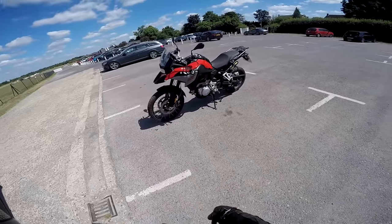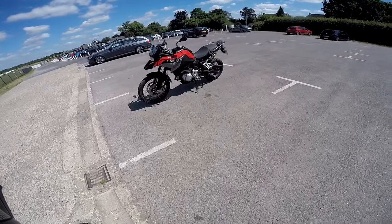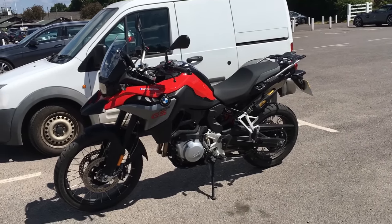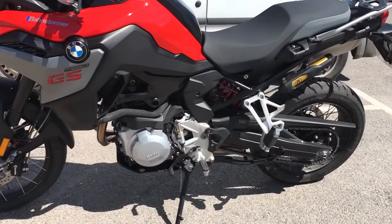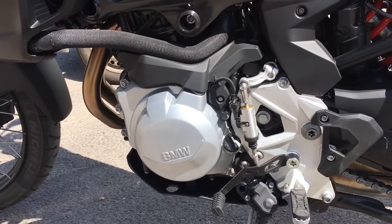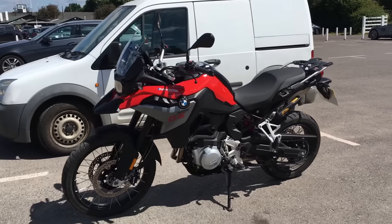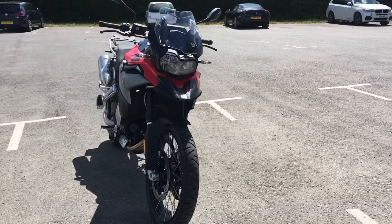It looks properly like a GS doesn't it? They've done a really nice job restyling the bike — it certainly rides beautifully but it also looks really good. Let's start with the important bit: the engine. Twin cylinder unit, 853cc inline twin, puts out 95 horsepower at 8,250 RPM — so usable power where it should be. Torque wise, maximum is 92 Newton metres at 6,500 RPM. This is not a bike that you ride feeling like it needs more power.